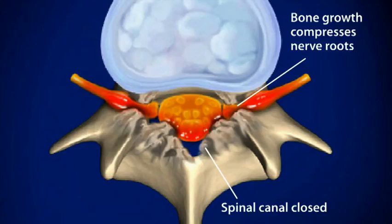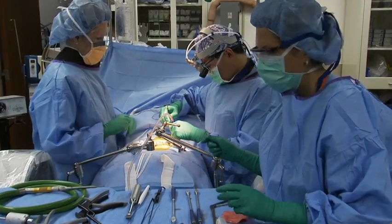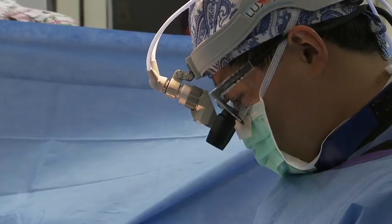Spinal stenosis means narrowing of the spinal canal. When it reaches a certain degree, it will create compression of the nerves and that can create a variety of different symptoms including pain, numbness, and weakness. In severe situations, even more advanced symptoms may develop, such as difficulty with bowel and bladder control, and in very severe cases, paralysis.